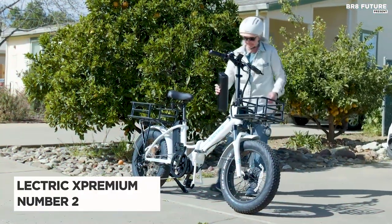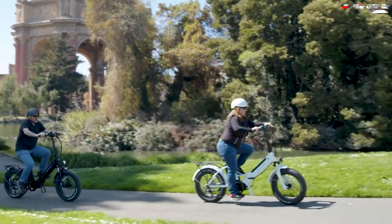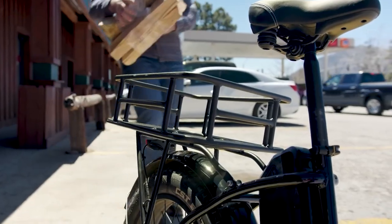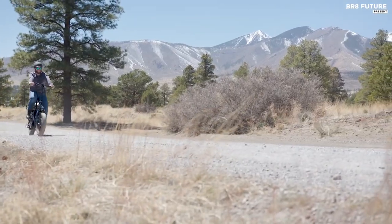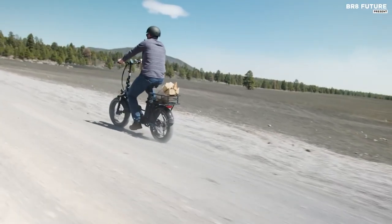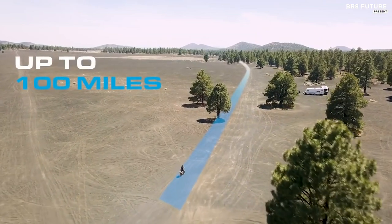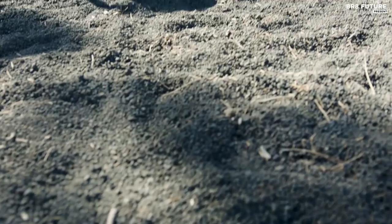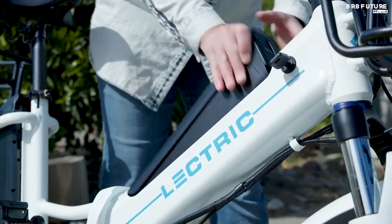Number 2: Lectric XPremium. At Br8 Future, we're thrilled to recommend Lectric as one of the most reputable and reasonably priced e-bike manufacturers in the U.S. The Lectric XPremium model stands out with its exceptional features, earning it the title of Best Versatile Mid-Drive Electric Bike. The XPremium combines Class 3, 28 mph performance with a massive 1,000 Wh battery capacity, and the convenience of folding and fat tire capabilities. Lectric designed this e-bike to take on any terrain with its powerful mid-drive rated at 500 watts, which packs considerable peak power. What truly sets it apart is its versatility — with a low frame for easy mounting, a folding feature for easy stowing, and 4-inch-wide fat tires with pre-slimed puncture resistance.